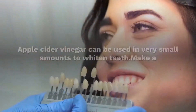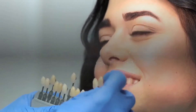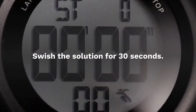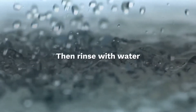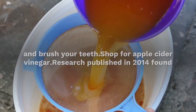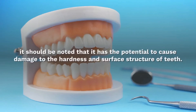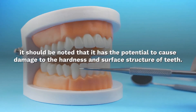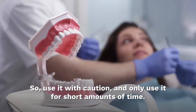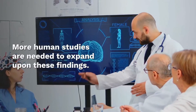Apple cider vinegar can be used in very small amounts to whiten teeth. Make a mouthwash by mixing two teaspoons of apple cider vinegar with six ounces of water. Swish the solution for 30 seconds, then rinse with water and brush your teeth. Research published in 2014 found that apple cider vinegar has a bleaching effect on teeth. However, it should be noted that it has the potential to cause damage to the hardness and surface structure of teeth, so use it with caution and only for short amounts of time. More human studies are needed to expand upon these findings.